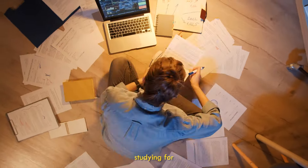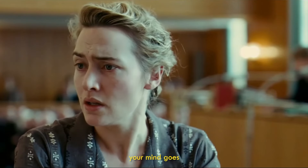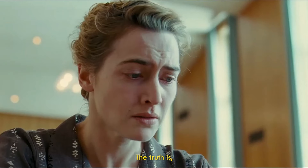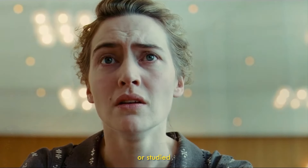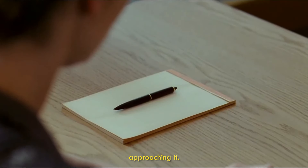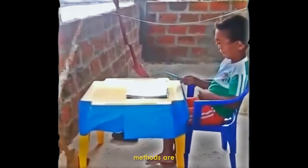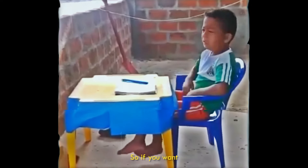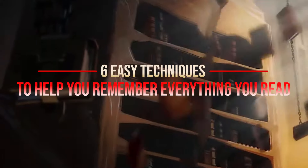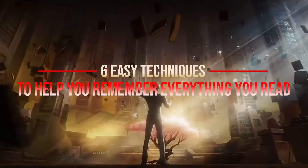Or maybe you've spent hours studying for an exam, only to find your mind goes totally empty the second you sit down to take the test. The truth is, forgetting what you read or studied isn't a personal flaw. The real issue is how you're approaching it. Your reading and studying methods are what's holding you back. So if you want to stop forgetting everything you read, here are six easy techniques to help you remember everything you read.